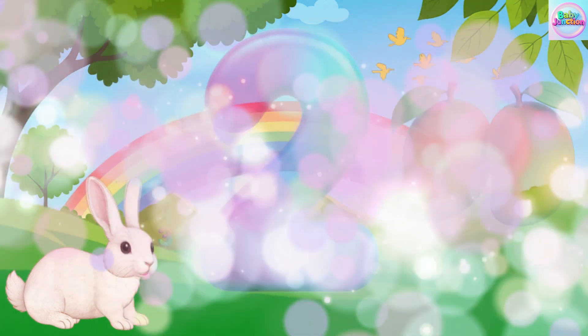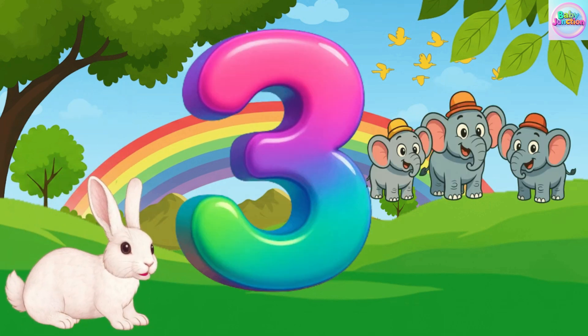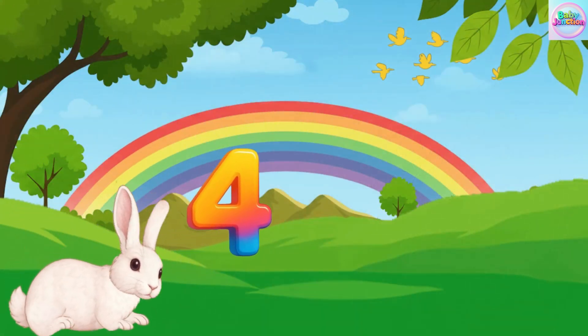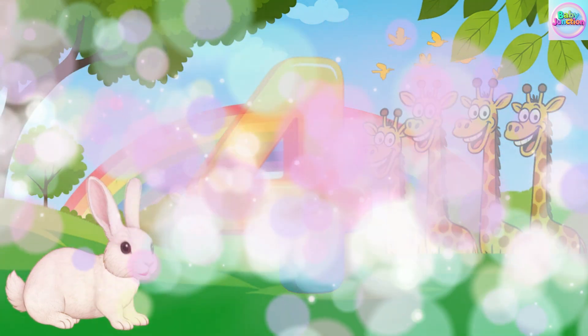Three. Three. Three. Three elephant. Three elephant. Three elephant. Four. Four. Four. Four. Four giraffe. Four giraffe.